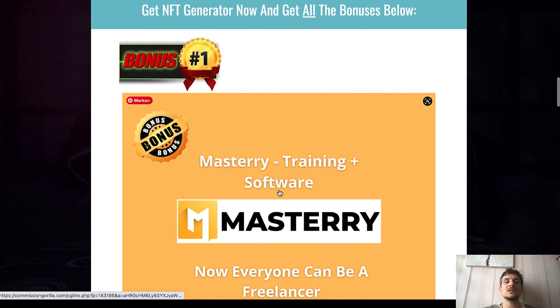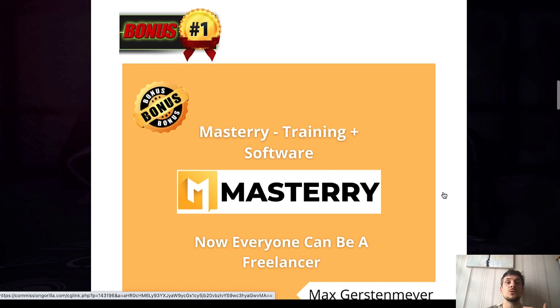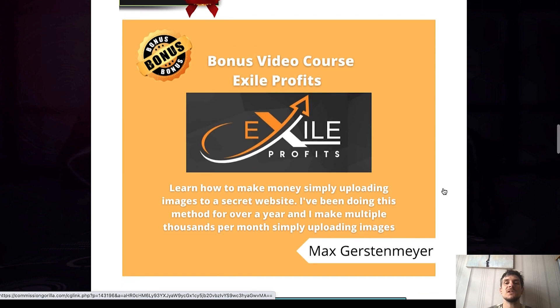My first bonus is my previously released product that I just launched last week. I am giving you free access to Mastery, which is a training and software that teaches you how every beginner can work as a freelancer online even if you don't have any skills. I am a freelancer myself, I work on Fiverr, this is one of my main income streams, and I make thousands of dollars online. Mastery is an in-depth training and software that allows you to do the same.